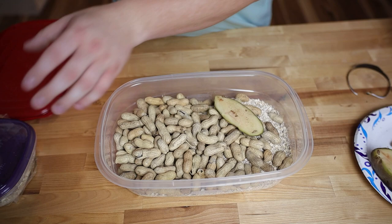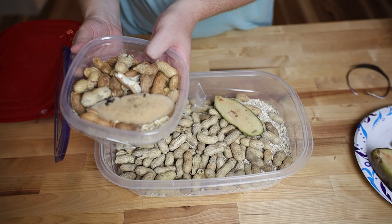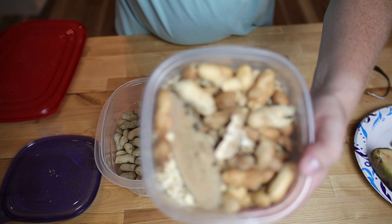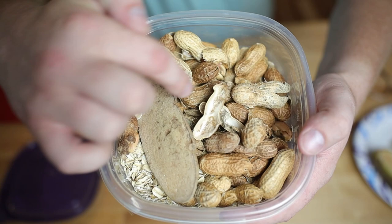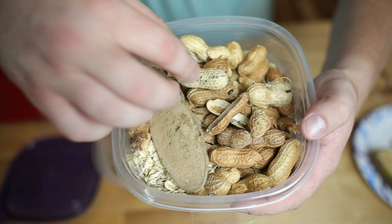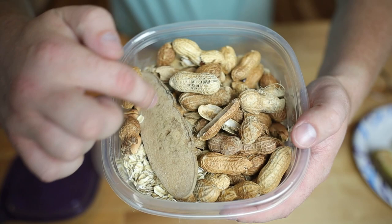This is literally all you do to set up a peanut beetle culture. Now we're going to take one of our starter cultures that Matt was so generous to send us. You can see all the adults running around. This is the old potato from his culture — definitely time to change it out. These are the adults.